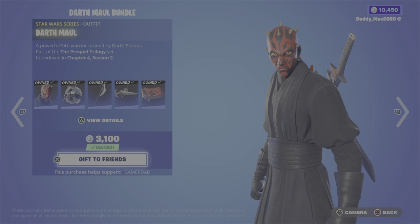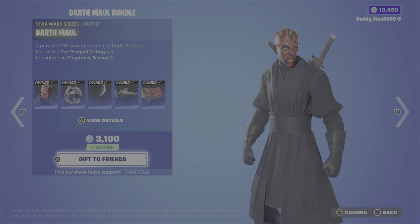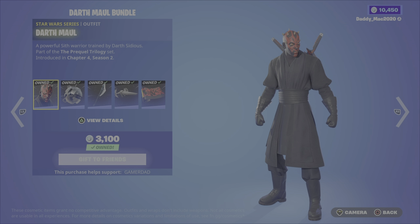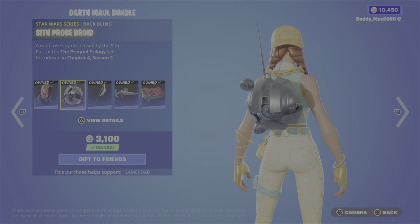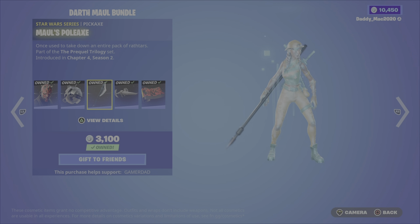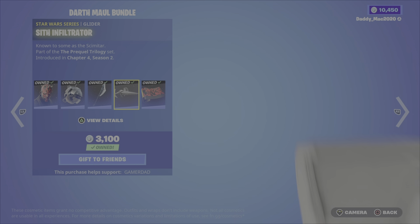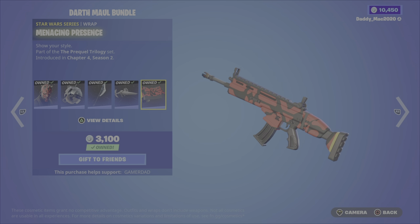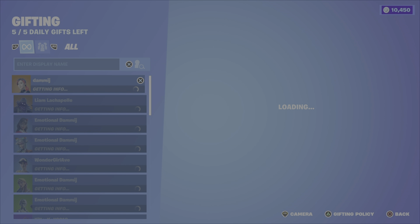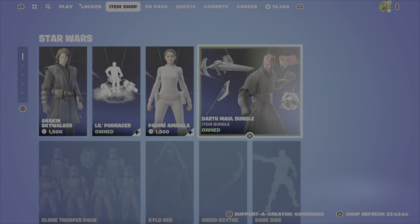We then have the Darth Maul bundle. Darth Maul was introduced in Chapter 4, Season 2 as well — cool-looking dark side skin. You could have earned all of these items in a previous Star Wars event, by the way; that's why I own them all. We have the Sith Probe Droid back bling, the Maul's Poleaxe pickaxe, the Sith Infiltrator glider, and lastly the Medicine Presence Wrap. If you wanted to pick this up now, it should be 2200 V-Bucks if you don't own any of those items.